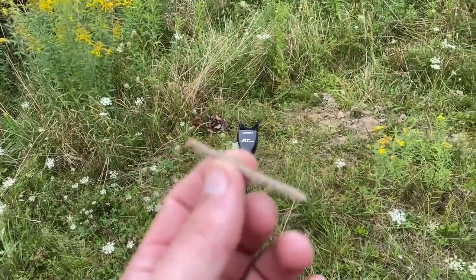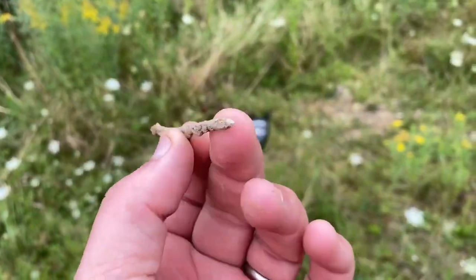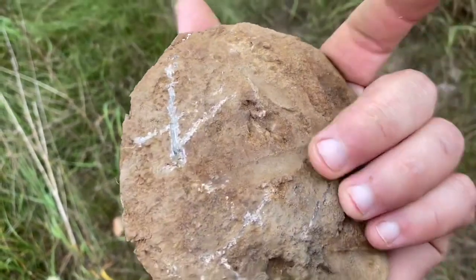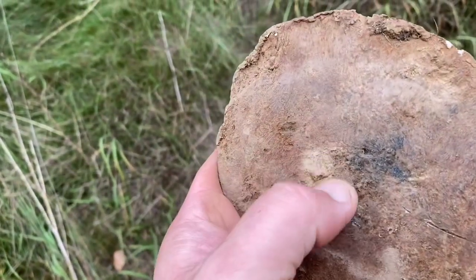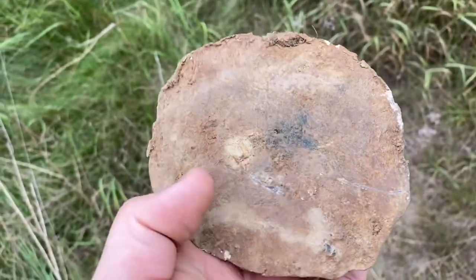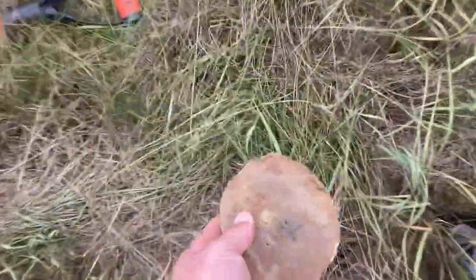The ground here is really hard — I'm almost ready to go for the pickaxe. So this bad boy rang up as a 90 and I got excited. High signal. Turns out it's not a coin. Let me get my pin pointer out.